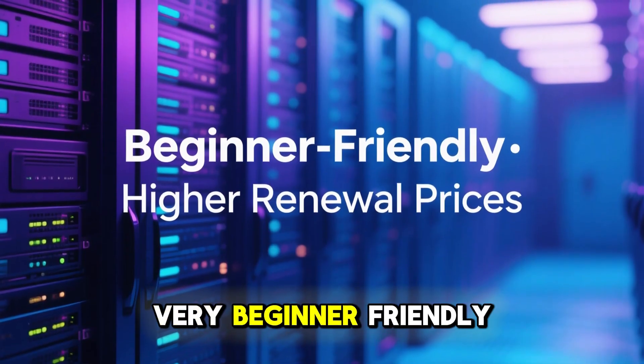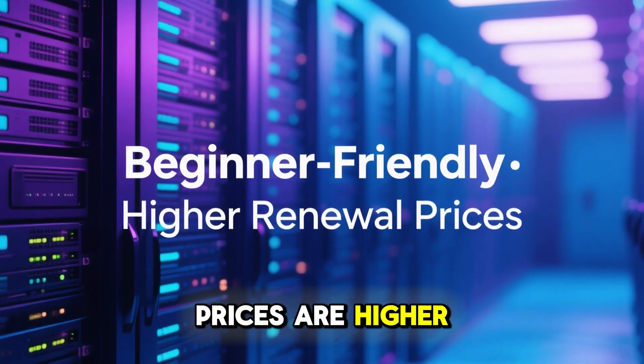This makes it very beginner friendly. The downside is that renewal prices are higher than the initial offer.